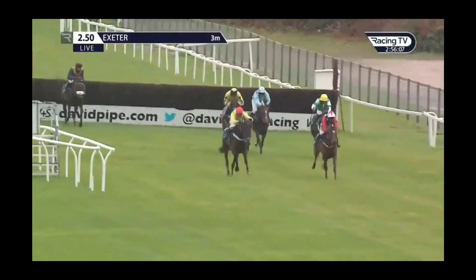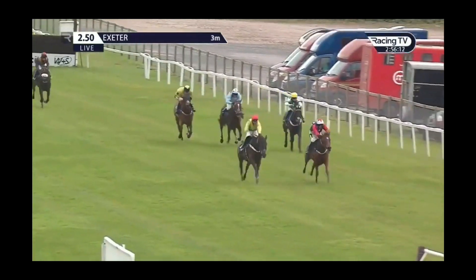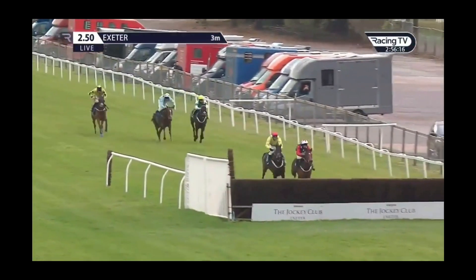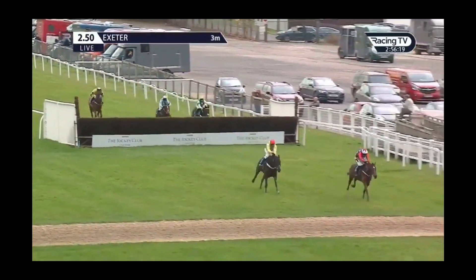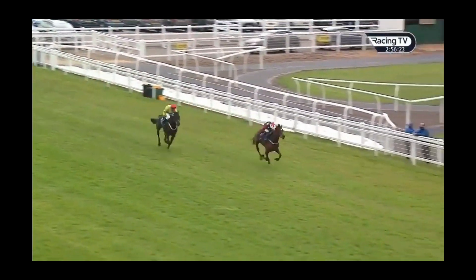Sizing at Midnight has the advantage, but Kitty's Light is a tenacious little battler and is coming to challenge now. Two in-form horses down towards the last. Kitty's Light on the right for Jack Tudor, left Sizing at Midnight with the red cap. They're over together, but Kitty's Light is away from it — the nimbler has the advantage on the run-up towards the line.